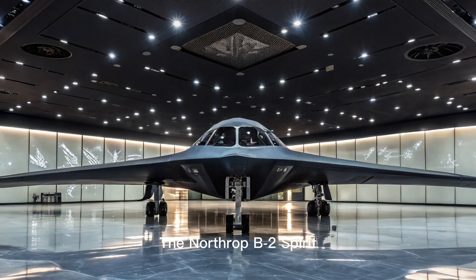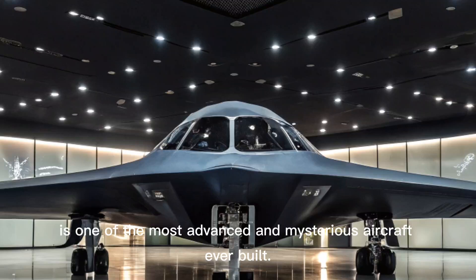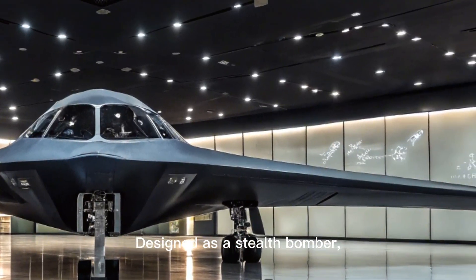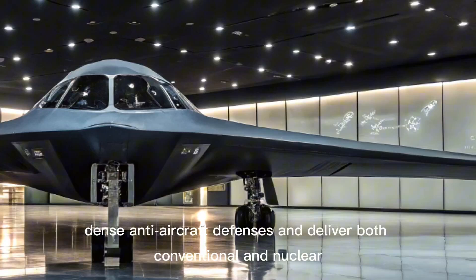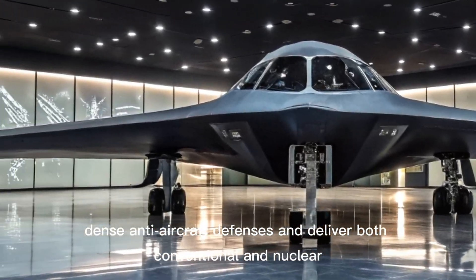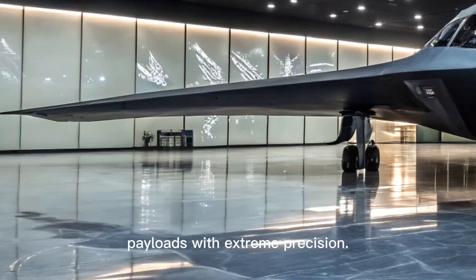Welcome back to the channel. The Northrup B-2 Spirit is one of the most advanced and mysterious aircraft ever built. Designed as a stealth bomber, it was developed to penetrate dense anti-aircraft defenses and deliver both conventional and nuclear payloads with extreme precision.